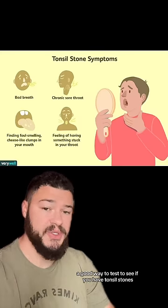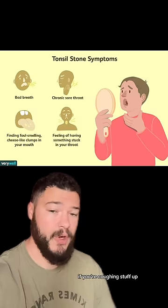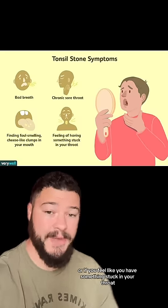A good way to test to see if you have tonsil stones is whether or not you have these symptoms: bad breath, constant sore throat, if you're coughing stuff up, or if you feel like you have something stuck in your throat.